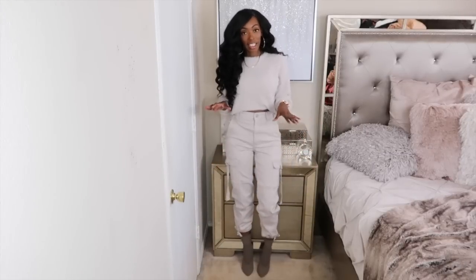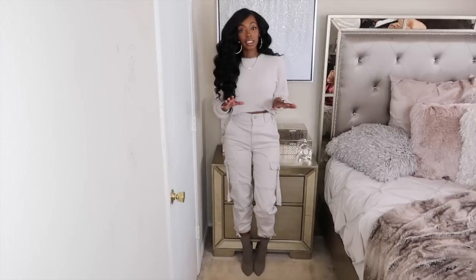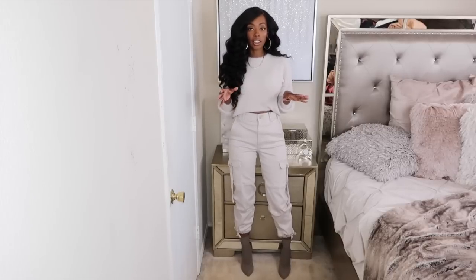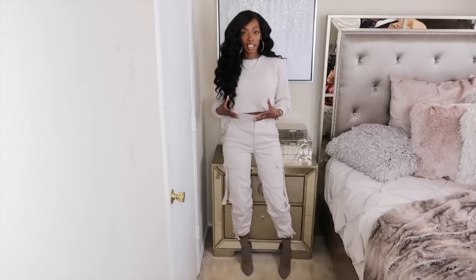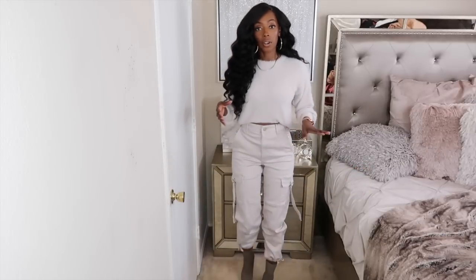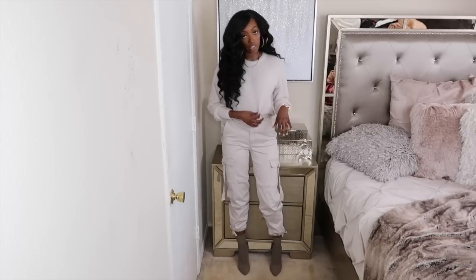The next look I picked up was cargos. Cargos are definitely something you'll see a lot of in the fall — I'm seeing them in a lot of stores in many different styles and I'm loving it. They give you that edgy, tomboy look, but you can also make it very chic when you put a feminine touch on it, like I did with this fuzzy sweater. I love fuzzy sweaters — they're warm and very cute and chic. I got the pants in size zero and the fuzzy sweater in extra small.